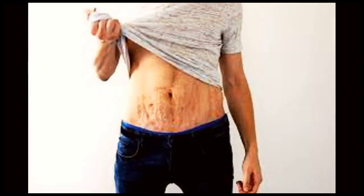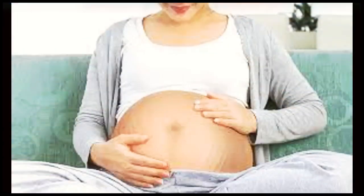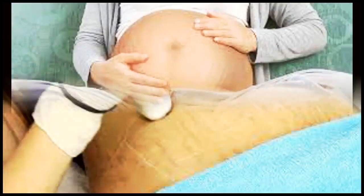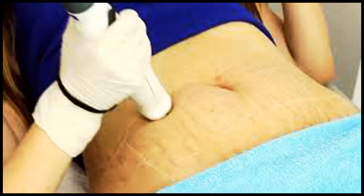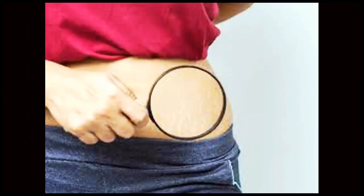First, let's understand what stretch marks are. Stretch marks, also known as striae, are visible lines or streaks that appear on the skin's surface. They commonly occur when the skin is stretched rapidly, causing the collagen and elastin fibers to tear. Initially, they can appear as red, pink, or purple marks, but over time, they may fade and become less noticeable.